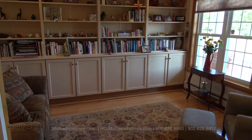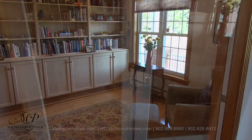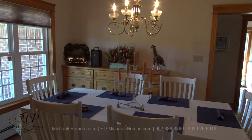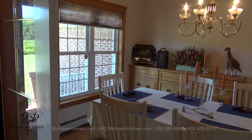Coming in through the front of the house, we have this study, which could be used as an office. It has built-in bookshelves and glass French doors. And across the hallway from there is this formal dining room, again at the front of the house, protected with French doors.